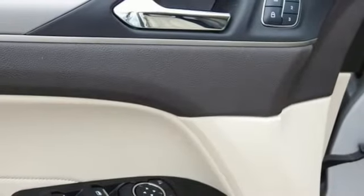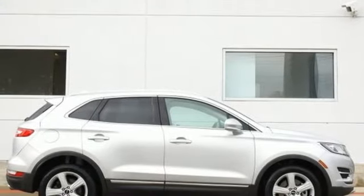Unforgettable journeys and possibilities await you in this Lincoln. There's even more to see in person — take it for a test drive today.